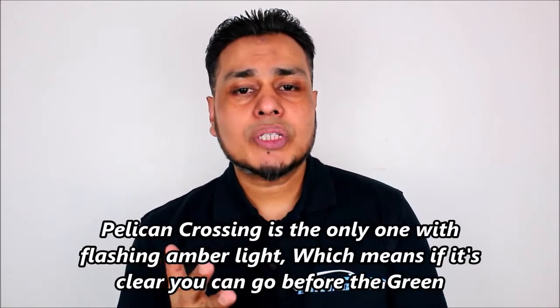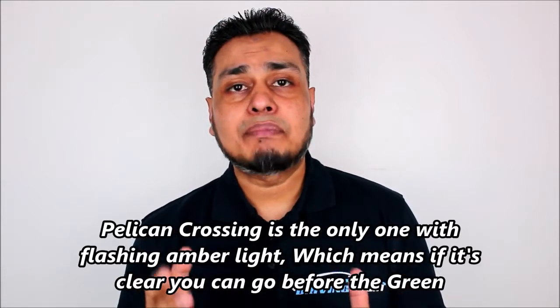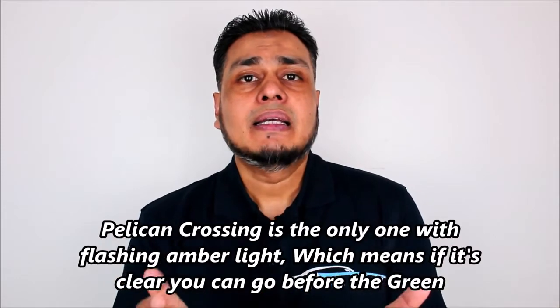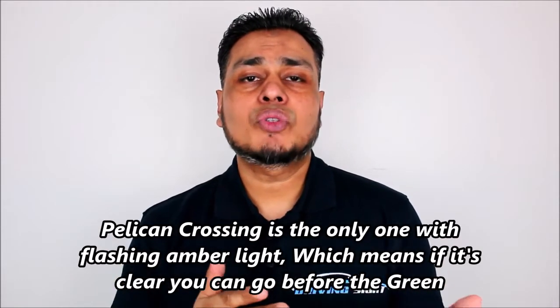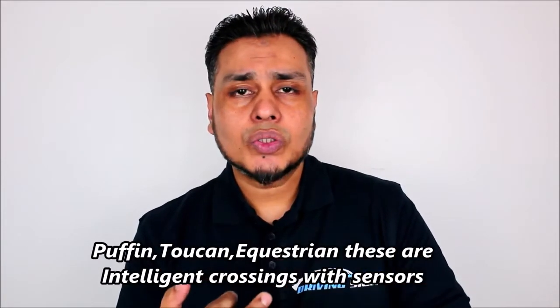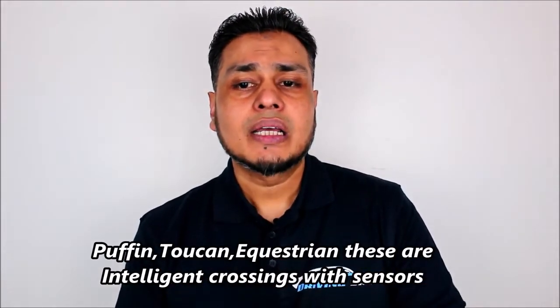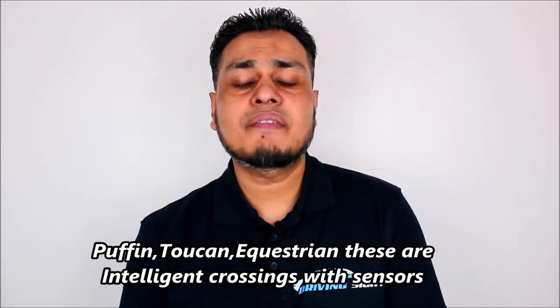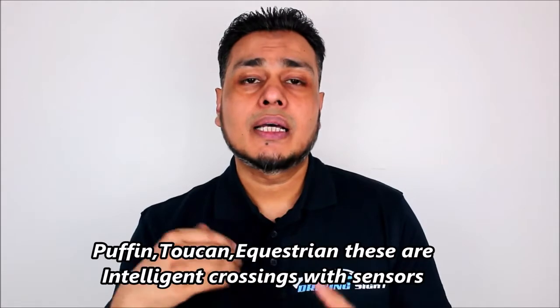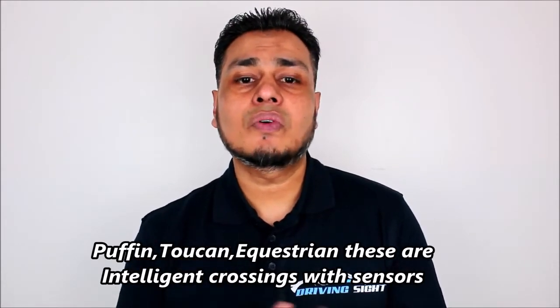The pelican crossing is the only one which will have a flashing amber light. Just before going to green, you'll get a flashing amber light - that means you can go, but make sure that if there is any pedestrian still crossing, you give way to them. The puffin crossing, toucan crossing, and equestrian crossings are more sophisticated crossings which have sensors. If there are any road users still on the road, the sensors will pick that up and the light won't change until the road is clear.